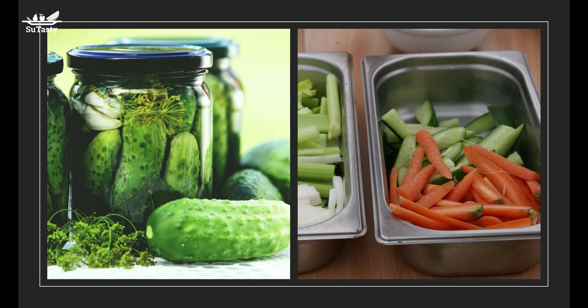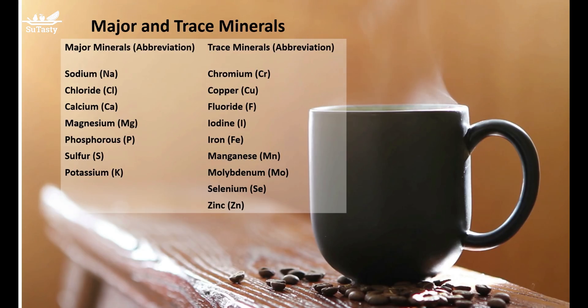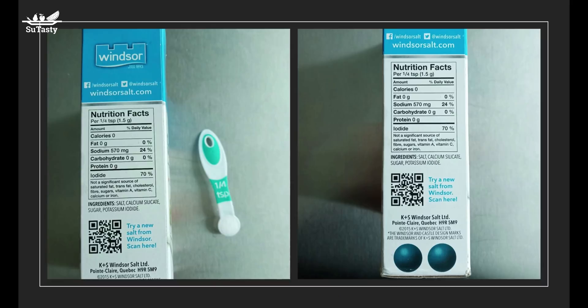The body adjusts easily to less salt. When people gradually cut back their salt intake, their desire for salty tastes usually declines accordingly — the less salt consumed, the less is desired. You can cut back on sodium by shopping for processed foods with less sodium content, cutting salt in cooking, giving food a flavor burst with spices and herbs instead of salt, eating more fruits and vegetables to boost potassium intake, and eating fewer calories.